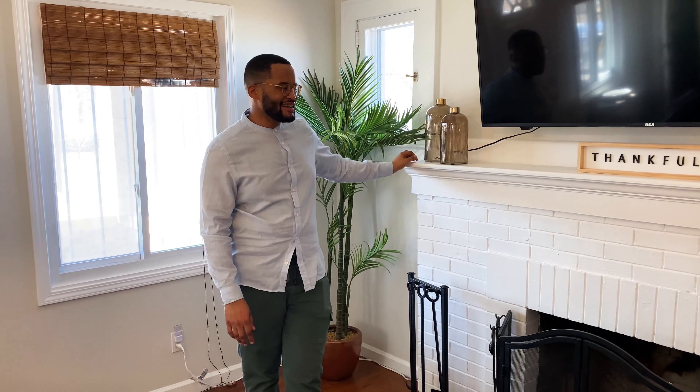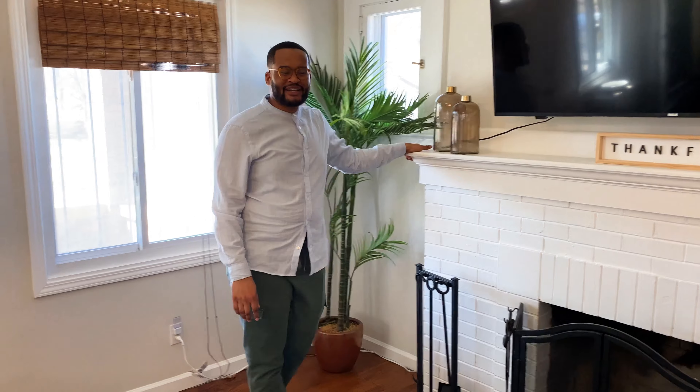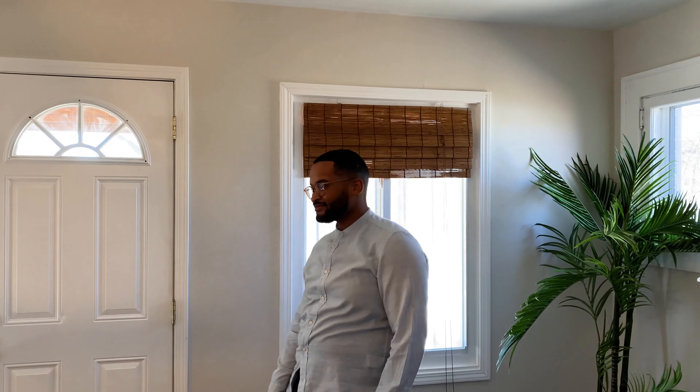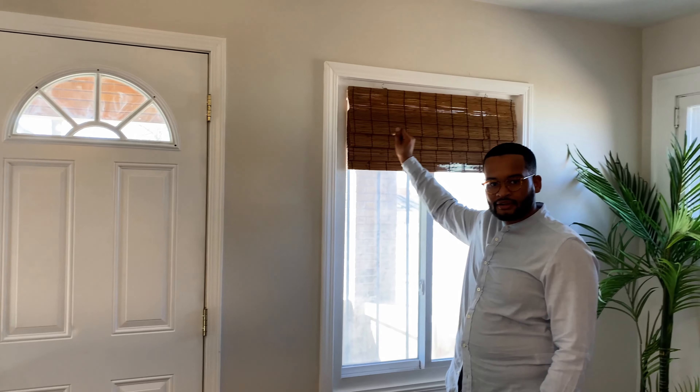What are you thankful for? I am thankful for this house. I'm thankful to have passive income. I'm thankful to have people who support me and celebrate me in my accomplishments. Where did the plant come from? Long story short — it came from somebody's mother who's not in my life anymore. Still love the mom, don't know about the person. What about the blinds or the window coverings? The blinds actually came with the house and I decided to keep them because they kind of bring your eye up from the natural wood floor into these wood window treatments.